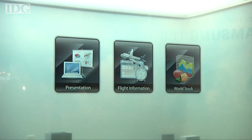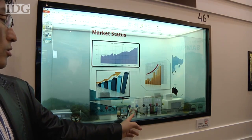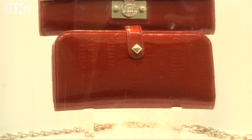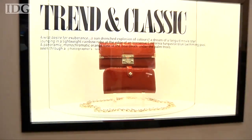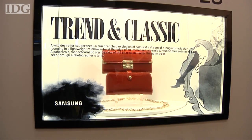Impressive as they are, high-tech windows do have some drawbacks. They're likely to be a lot more expensive than the plain piece of glass they'd replace, and they can only be made as large as current display production equipment allows. For LCDs, that means they're at 2.1 x 2.4 meters, which is smaller than some shop windows.